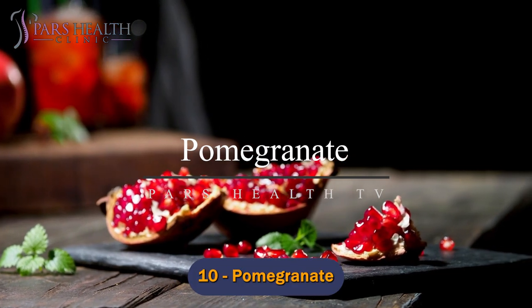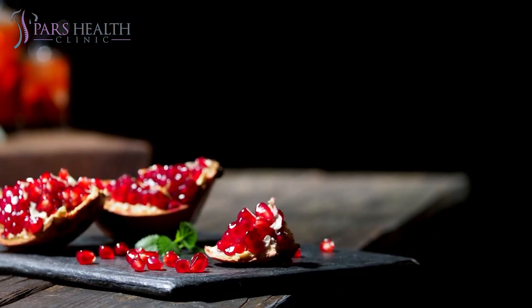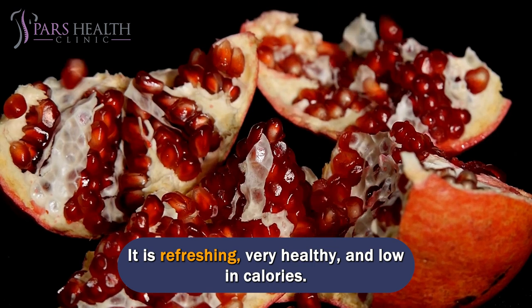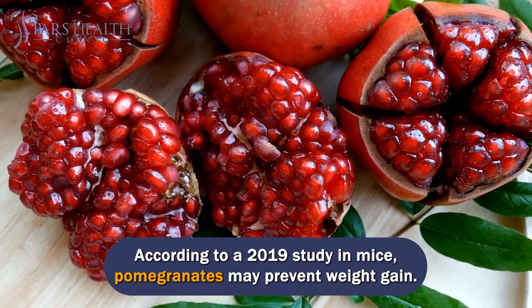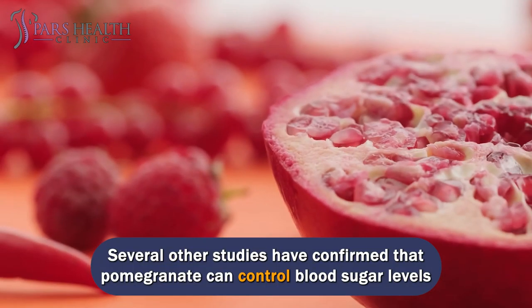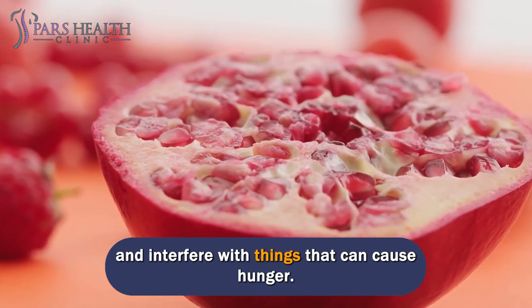Number 10: Pomegranate. The delicious taste is not the only benefit of pomegranate. It is refreshing, very healthy, and low in calories. According to a 2019 study in mice, pomegranates may prevent weight gain. Several other studies have confirmed that pomegranate can control blood sugar levels and interfere with things that can cause hunger.